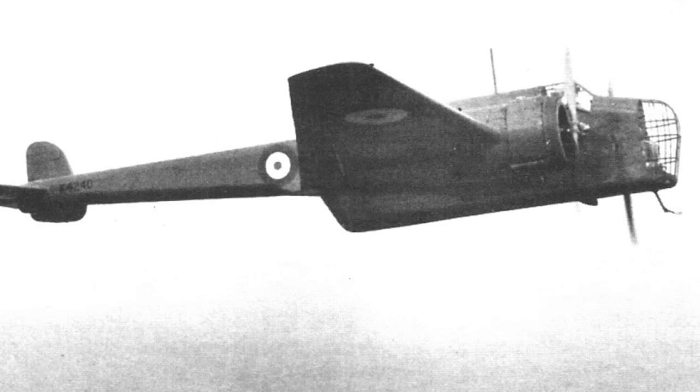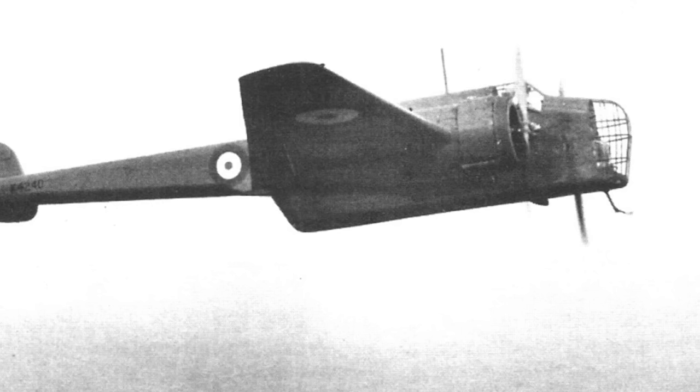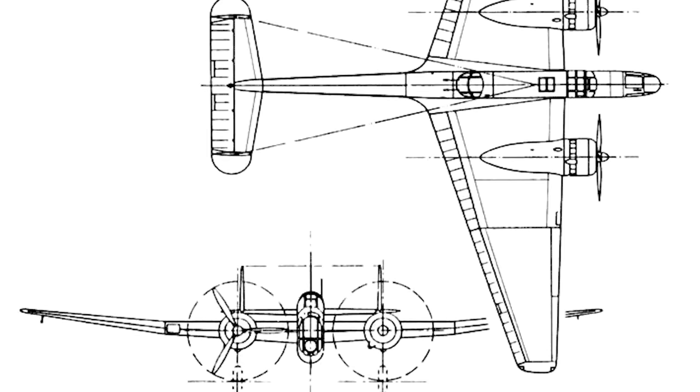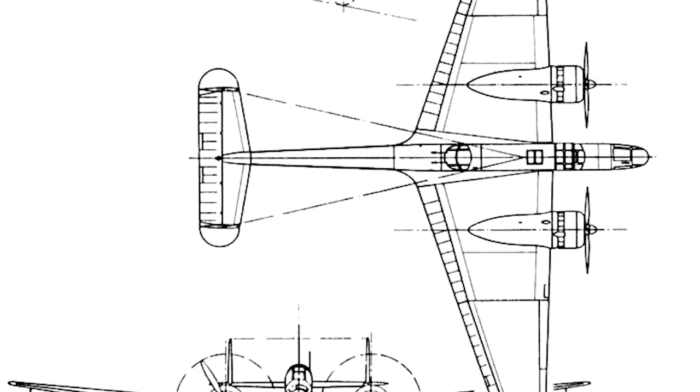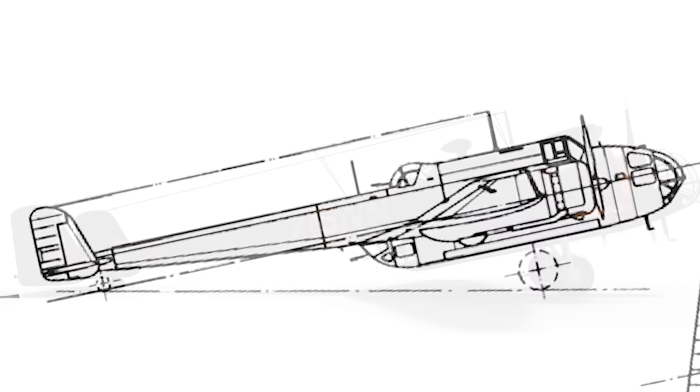Initially, the specification called for a tare weight of no more than 6,300 pounds, which immediately limited the choice of engines, potential bomb load, and range. Handley Page, like Vickers, had serious doubts about what it could actually do with such requirements, but the design team, led by George Volkert, got to work anyway. Doubtful that sanity would prevail in the Air Ministry and expecting the required tare weight to remain quite low, the Handley Page team proposed a radical design that put an emphasis on performance rather than payload — the HP-52.